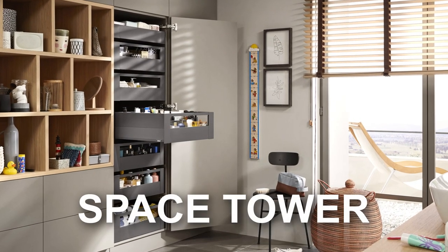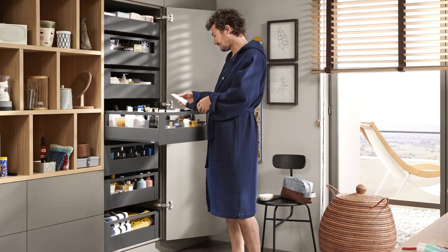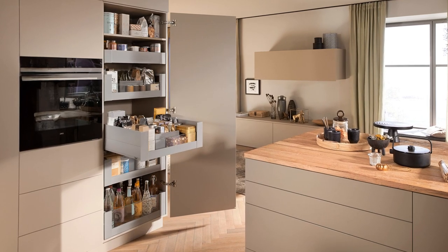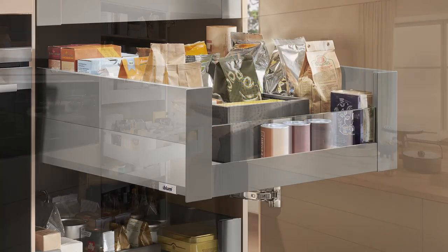Blum Space Tower — a larder unit with individual pullouts — offers numerous benefits with easy access to items from any side. You can customize the pullouts to suit your requirements, ensuring that everything remains neat and organized.